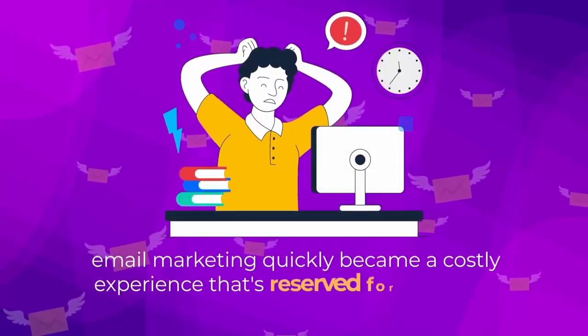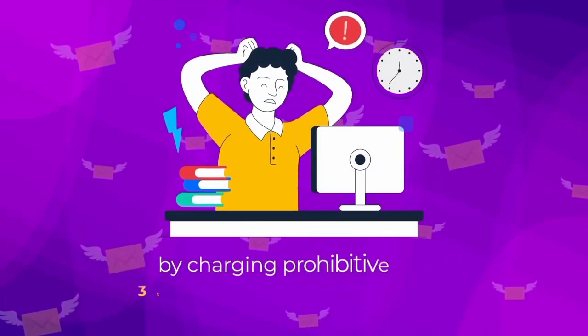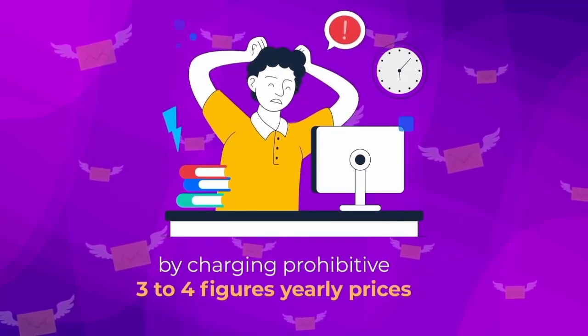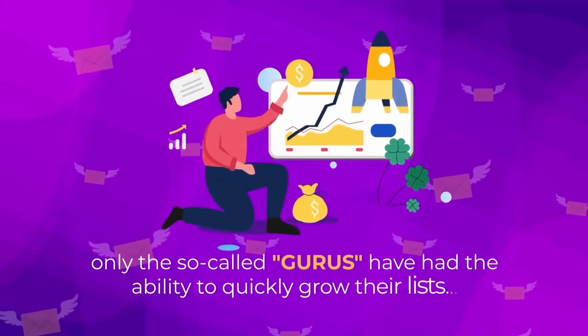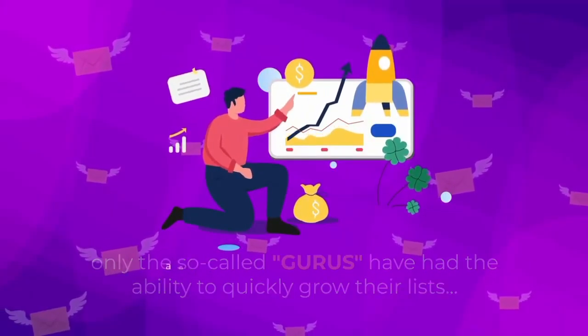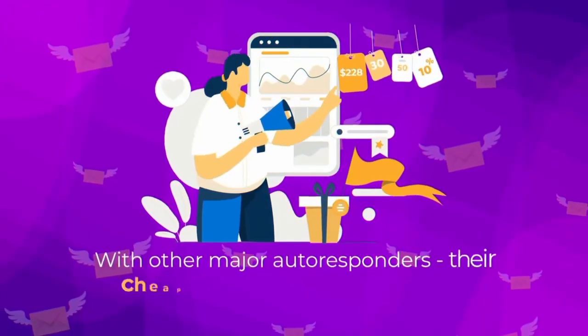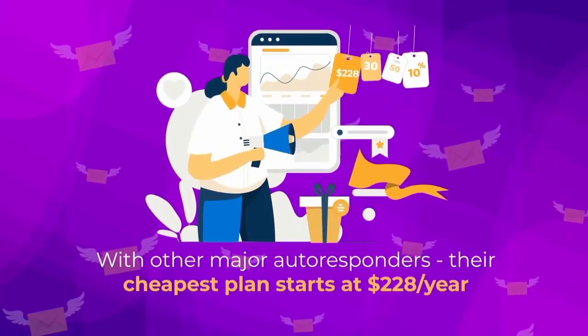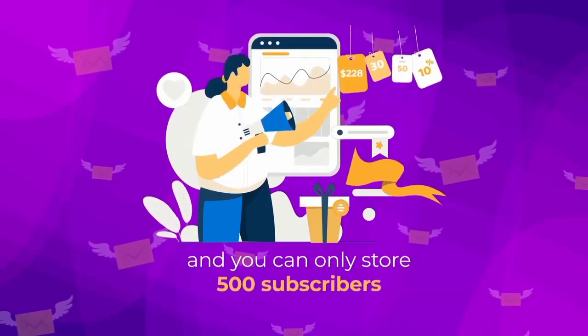Email marketing quickly became a costly experience that's reserved for the elites, by charging prohibitive three to four figures yearly. Only the so-called gurus have had the ability to quickly grow their lists and take advantage of this massively profitable system. With other major autoresponders, their cheapest plans start at $228 per year and you can only store 500 subscribers.